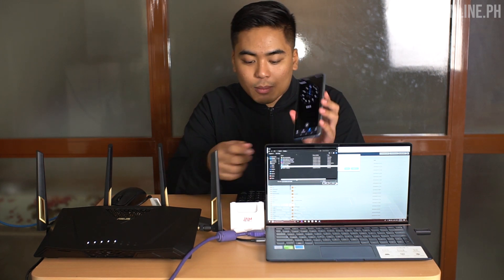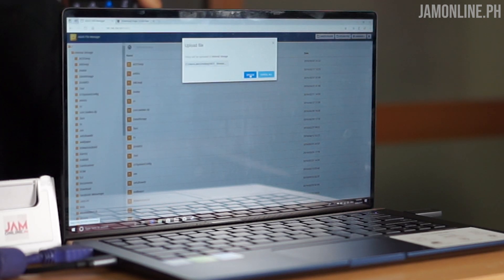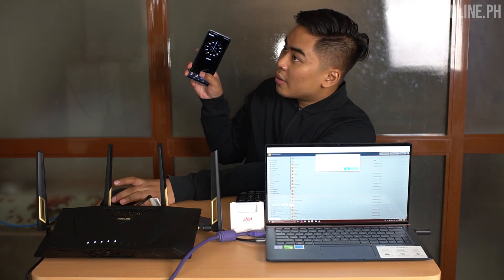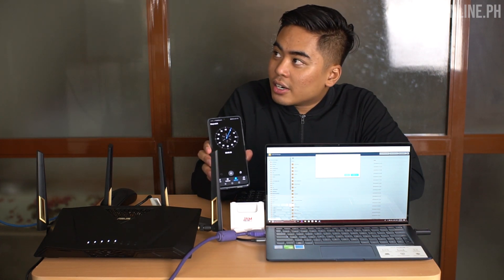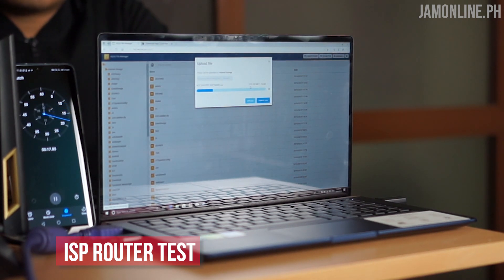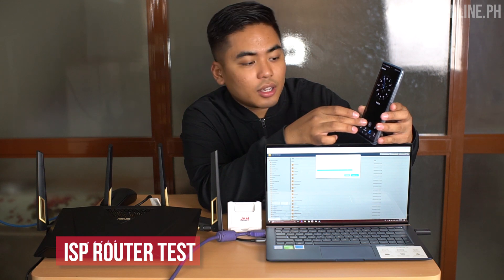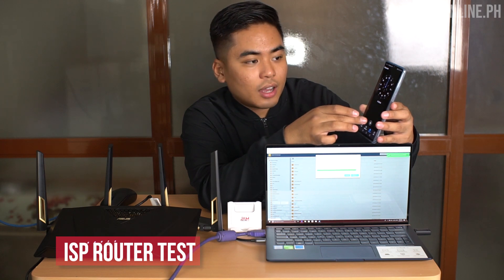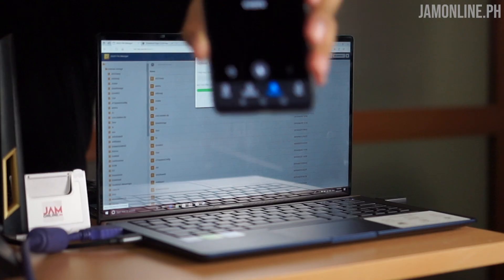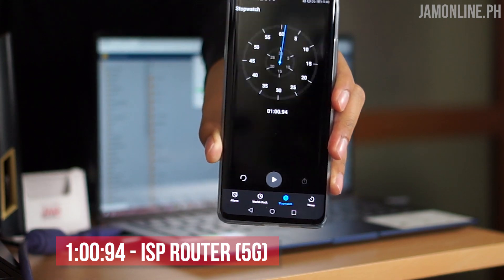We have the timer over here, so we're gonna click upload at the same time. Not-pirated software, and upload — so it's running right now. We have the time over here. The file hit 1 gig, and then a few seconds later — 1, 2, 3 — done. So exactly around 1 minute 19 seconds, that's the time we got using my default ISP router.